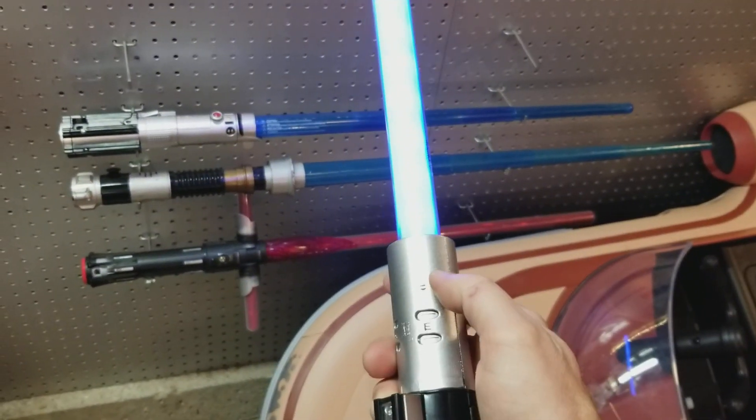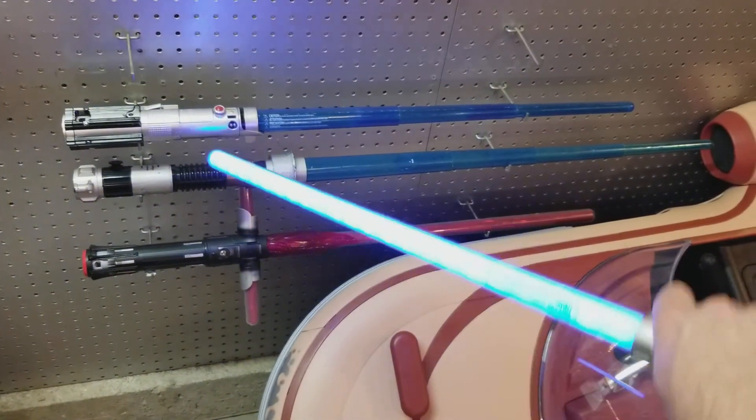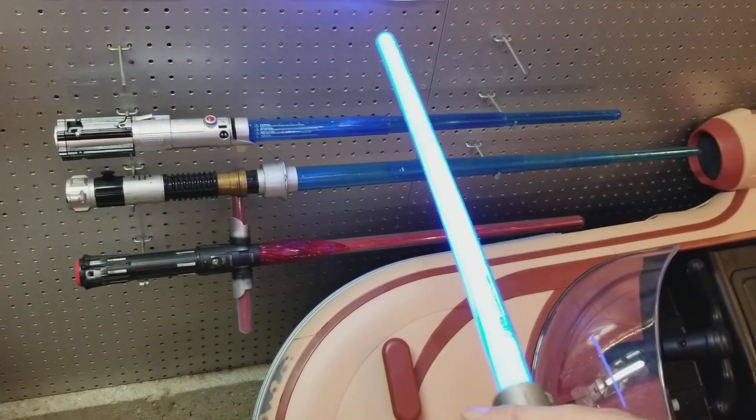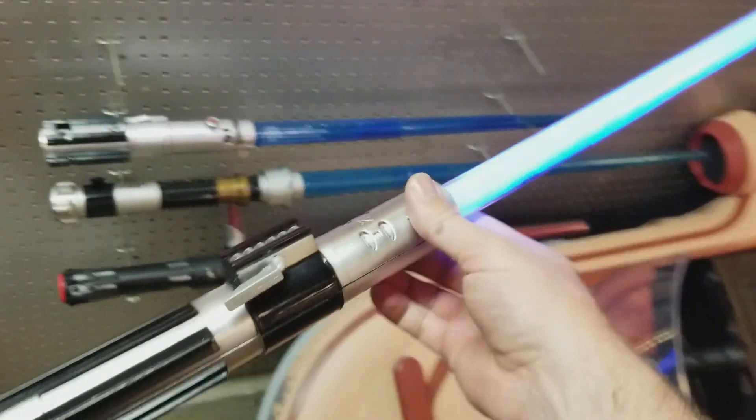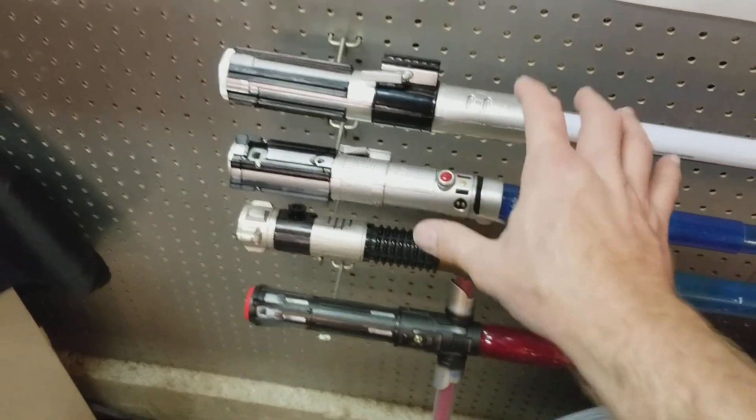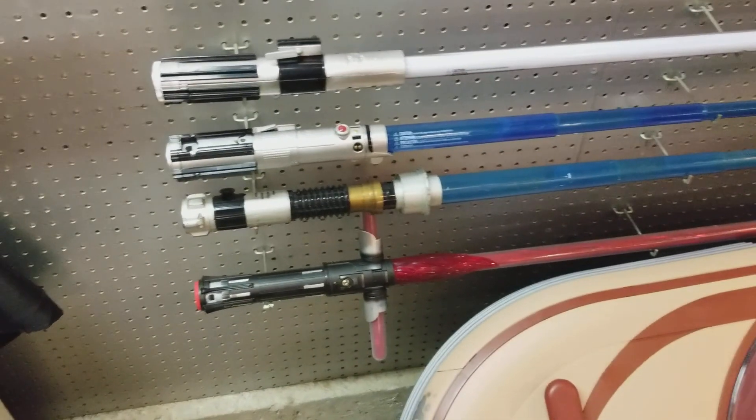As you notice, for Vader it's missing the cap here — I was messing with it. But it's pretty bright in the dark. My daughter definitely likes it; she won't let me battle with that one. So like I say, those ones you can get at Target for $40 to $50.